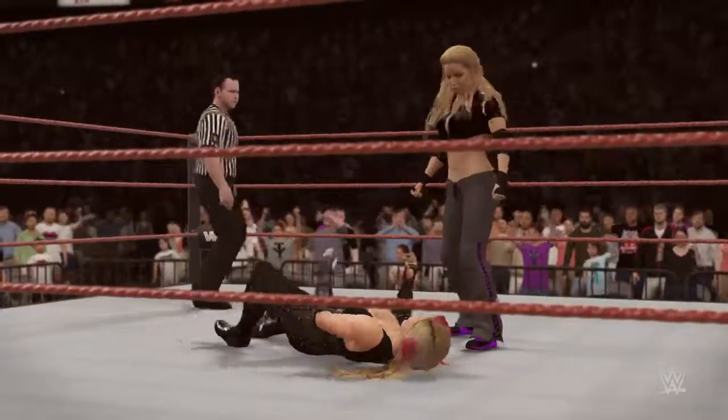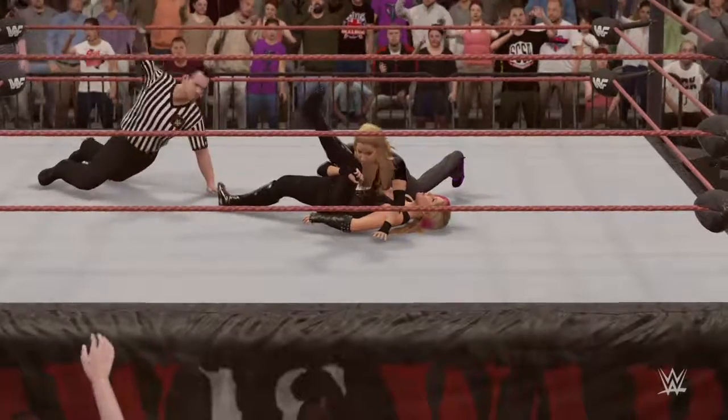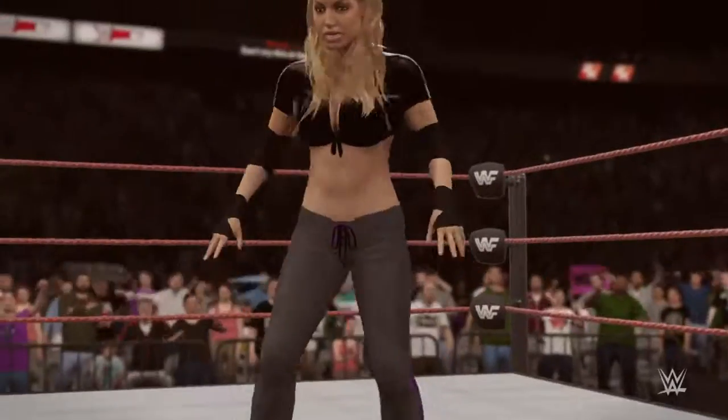What a lovely maneuver. She's got the cover — one, two, three. What a huge win.